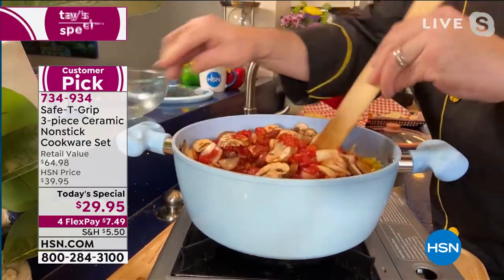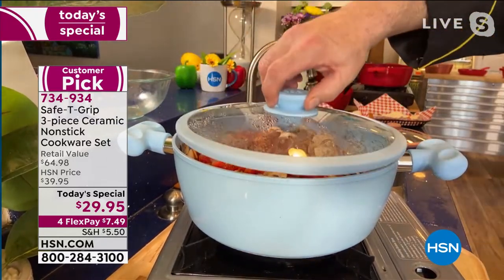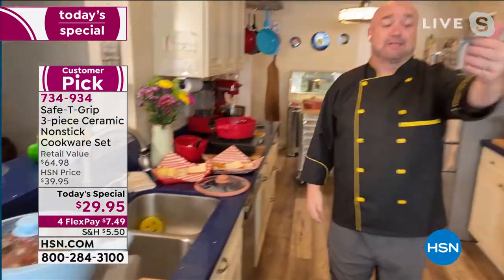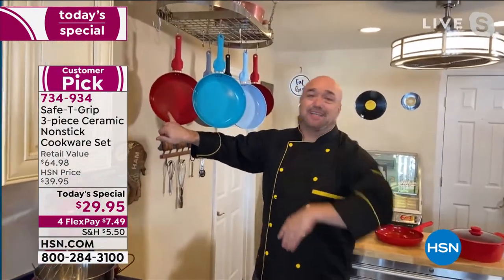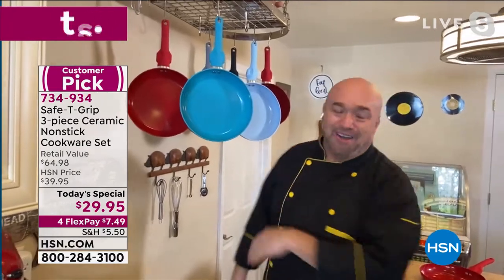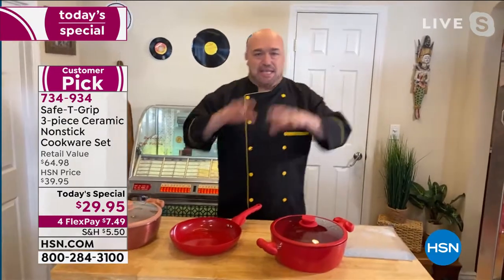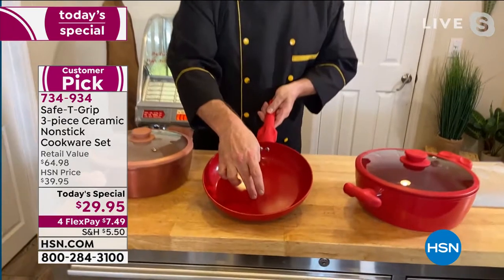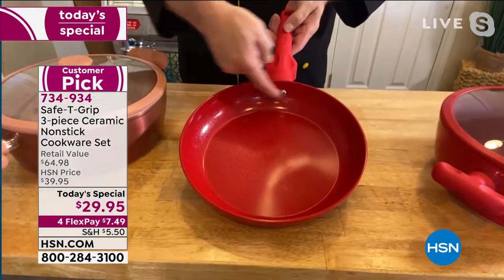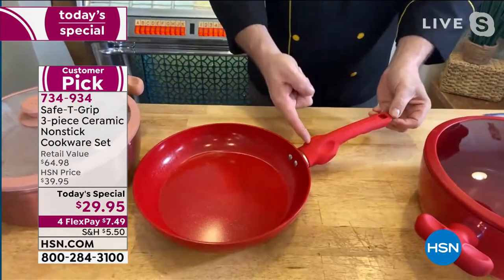The lids fit both the pot and the pan and are included. Originally Safety Grip only came in red, but now you've got all these great color choices — some new ones just for this today's special. The pan features PTFE and PFOA-free ceramic coating, double rivet, cast aluminum base, high sidewalls, and 10-inch family size.